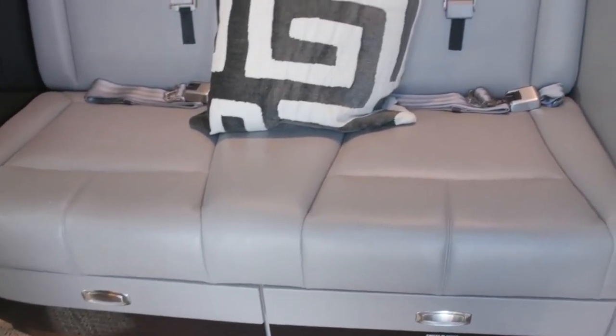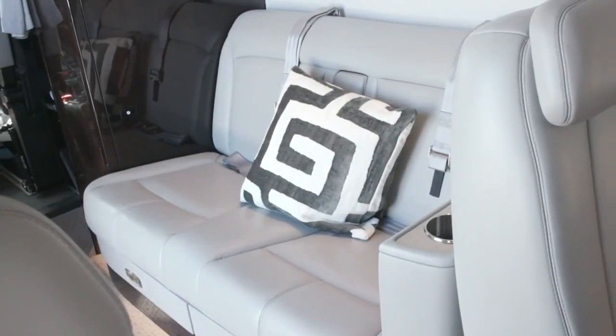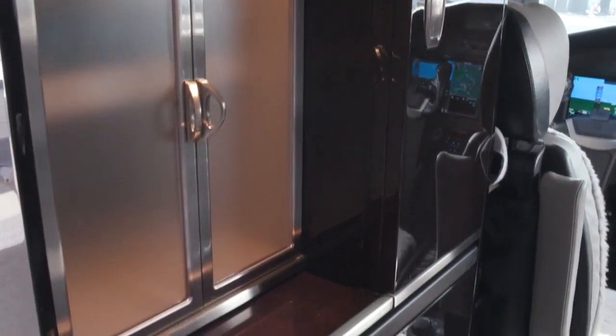A low cabin altitude of just 5,950 feet ensures that passengers stay refreshed during the flight. Additionally, a low cabin altitude helps to reduce the effects of jet lag and make sure that you arrive at your destination feeling fresh.